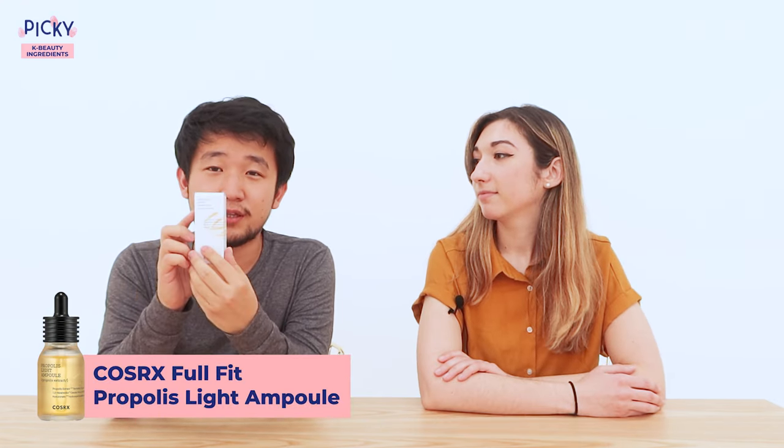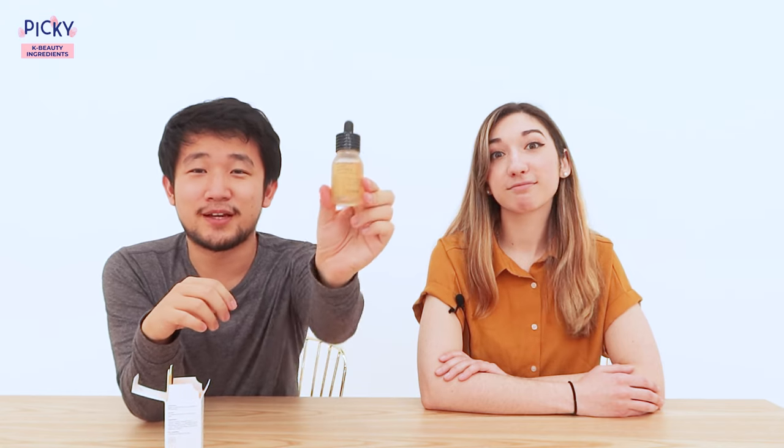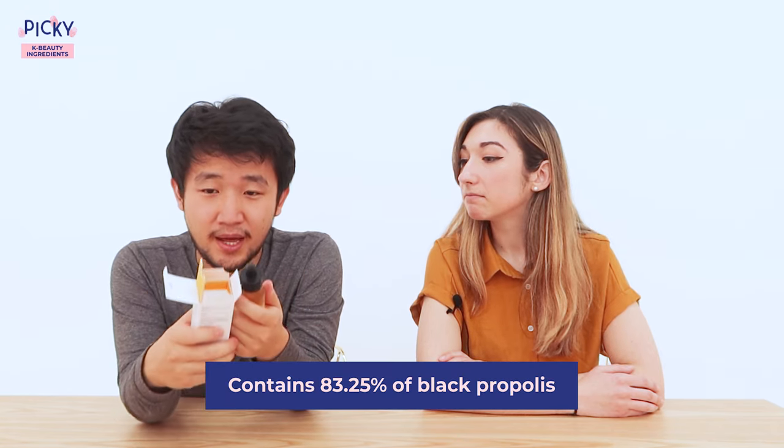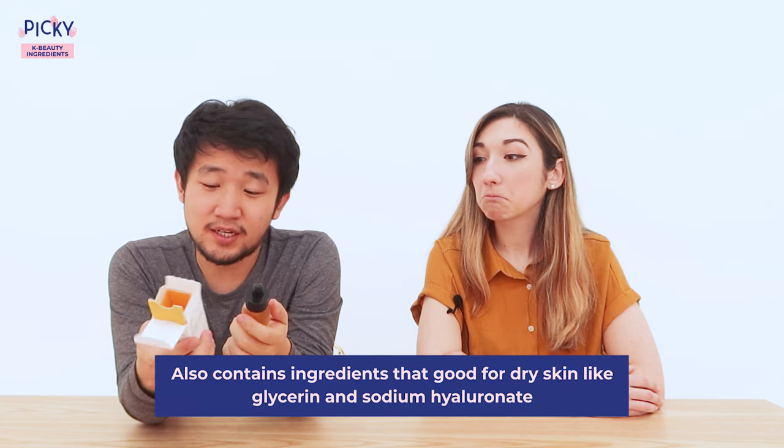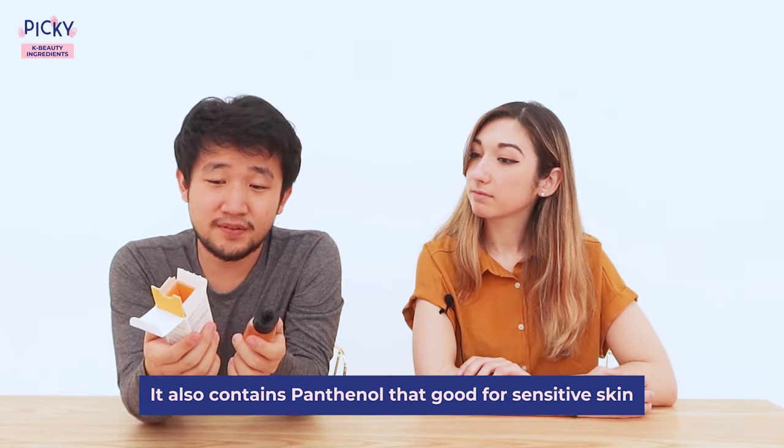Now time for PIKI's product picks. We're going to show you some of the most popular products from the PIKI app that include these top five Korean skincare ingredients. Starting with propolis: the Full Fit Propolis Light Ampule from COSRX. This contains 83.25% black propolis, and ingredients great for dry skin like glycerin and sodium hyaluronate, and for sensitive skin, panthenol.